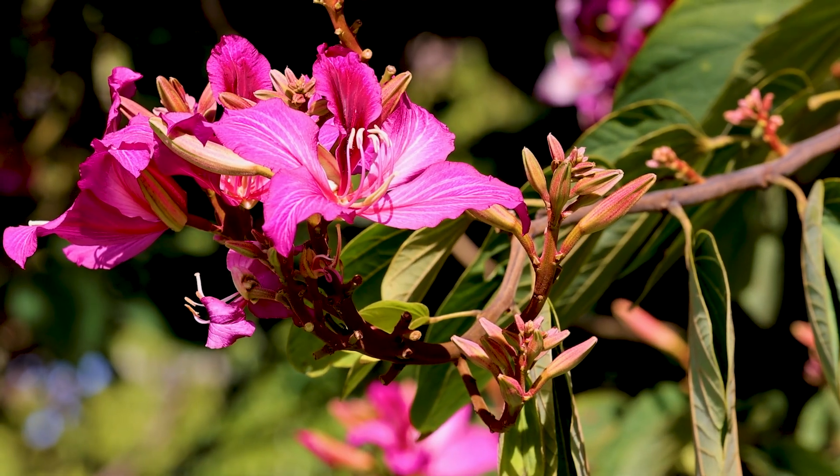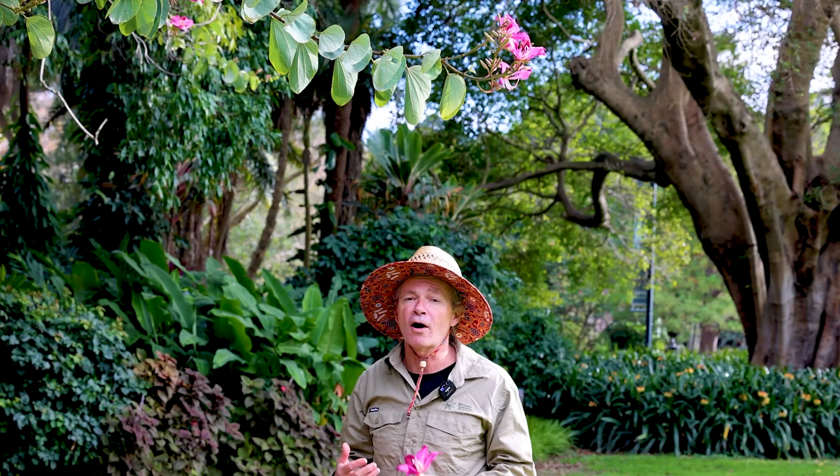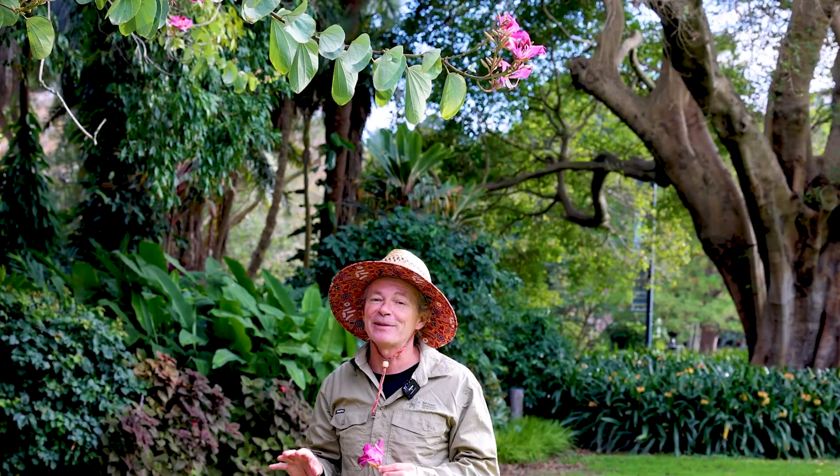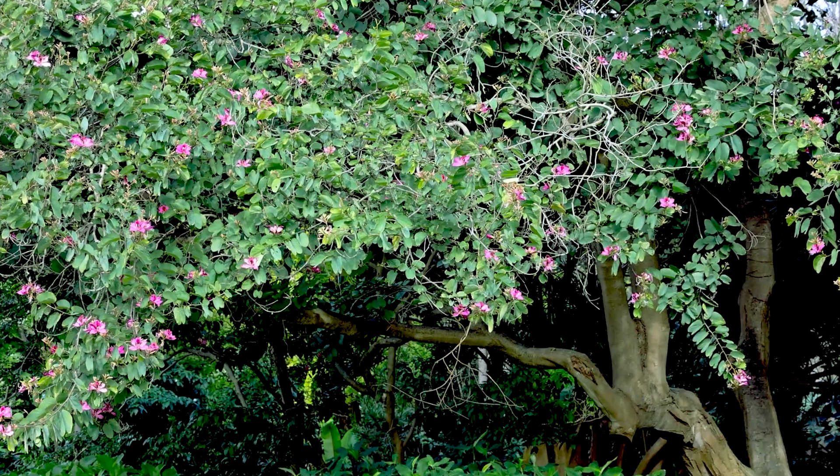It's Paul here at the Royal Botanic Garden Sydney and this is Bauhinia blakeana, or the Hong Kong orchid tree. It's not an orchid — it's in the family Fabaceae, which is the beans and pea family.